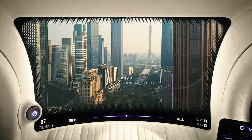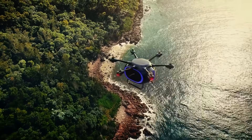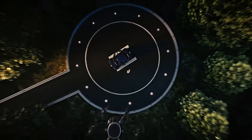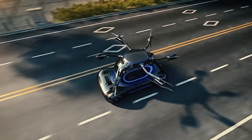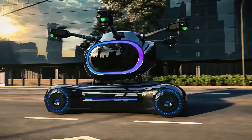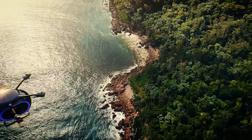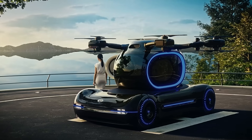Instead, users set their destination using a tablet interface. One of the standout features of the Gov is its ability to autonomously travel to a station for recharging during flight, ensuring that owners don't need to wait around for the vehicle to charge. On the ground, the chassis functions as an electric car, allowing the flying module to navigate public roads with ease. The Gov represents a significant step forward in personal transportation, blending cutting-edge technology with practical functionality for a new era of mobility.